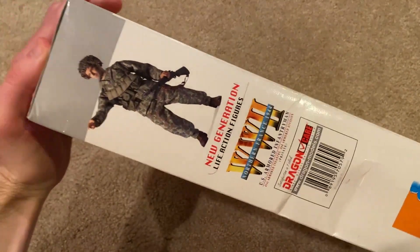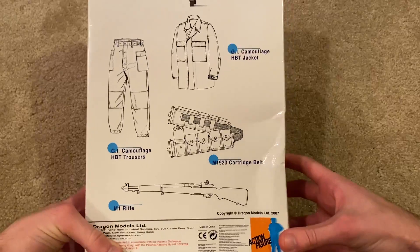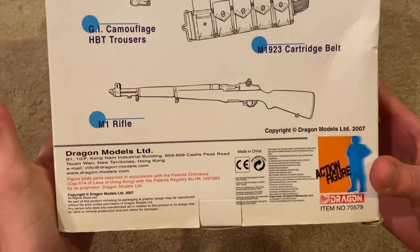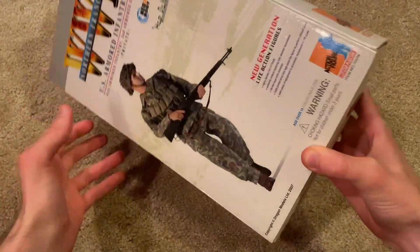On the side of the box there's another picture of the figure, and then the back shows some of his equipment. This one came out in 2007. Cool looking box overall.